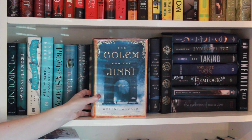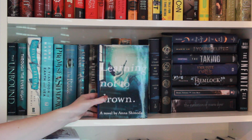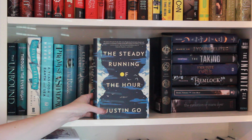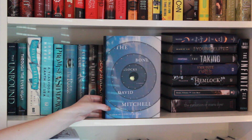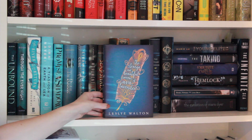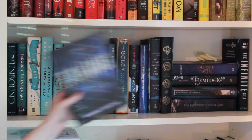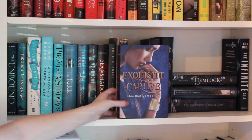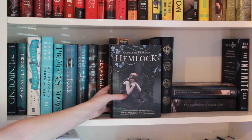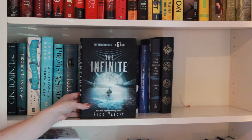The Golem and the Jinni by Helene Wecker, The Raven Boys by Maggie Stiefvater, Learning Not to Drown by Anna Shinoda, The Steady Running of the Hour by Justin Go, Bone Clocks by David Mitchell, The Strange and Beautiful Sorrows of Ava Lavender by Leslye Walton, The Young Elites by Marie Lu, The Taking by Kimberly Derting, Exquisite Captive by Heather Demetrios, Hemlock by Kathleen Peacock, Rebel Angels by Libba Bray, The Evolution of Mara Dyer by Michelle Hodkin, and lastly on the shelf we have The Infinite Sea by Rick Yancey.